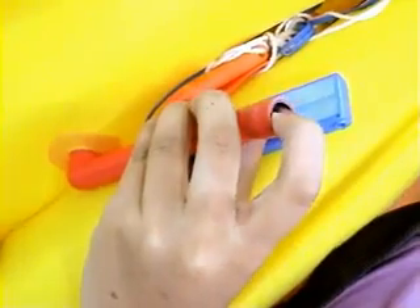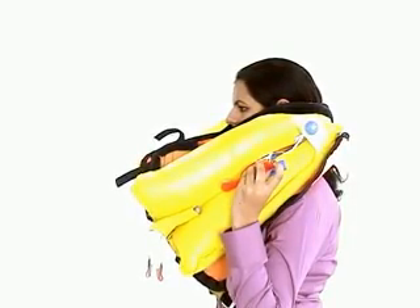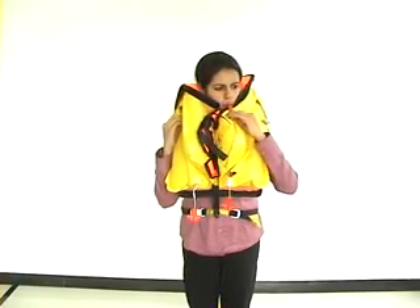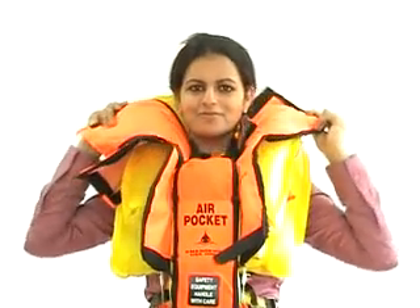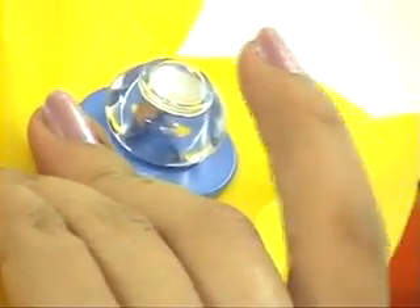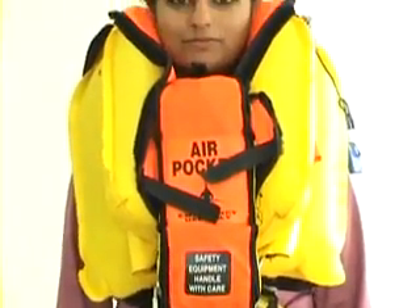Release excess pressure by pushing the valve in the manual inflation tubes using your fingers. If the jacket fails to inflate or inflates with little pressure, use oral inflation by manually blowing air into the tubes as shown. If the outer lining of the jacket gives an uncomfortable feeling, it can be easily removed as shown. Your life jacket is also equipped with an LED light that turns on automatically when in water, helping rescue personnel to locate you easily.